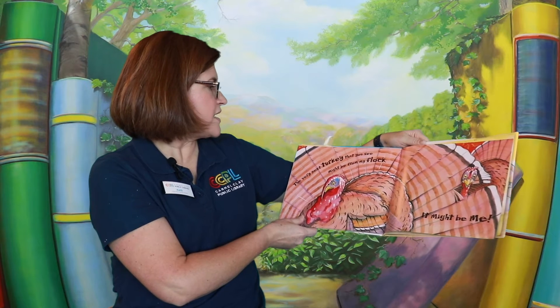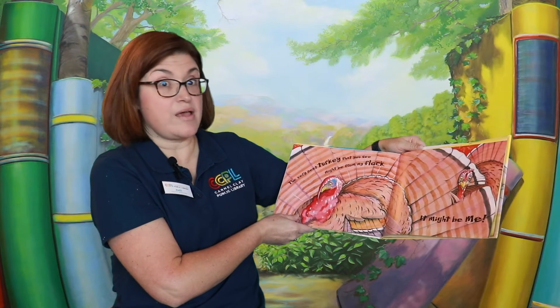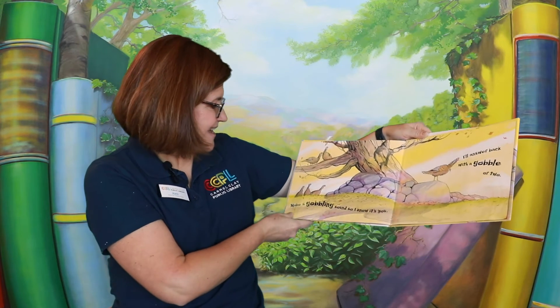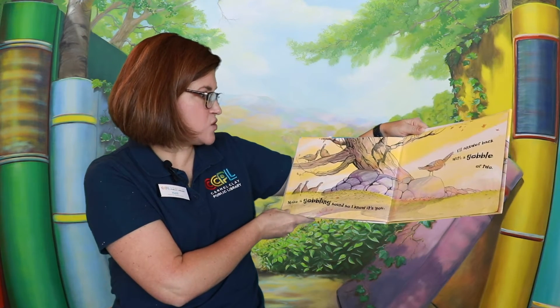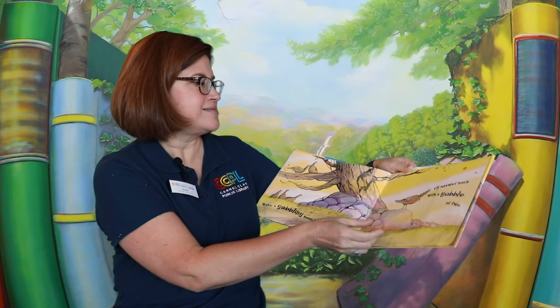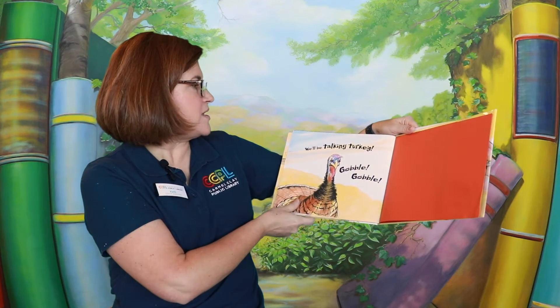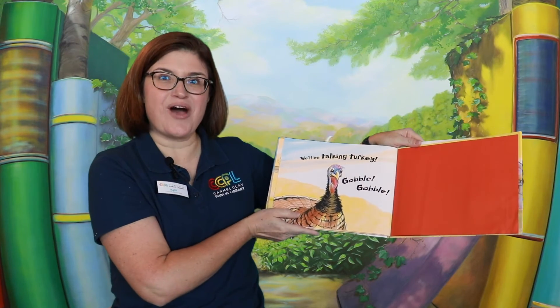The very next turkey that you see might be from my flock — it might be me. Make a gobbling sound so I know it's you. I'll answer back with a gobble or two. We'll be talking turkey. Gobble, gobble.